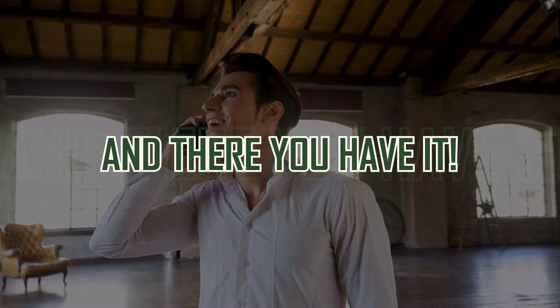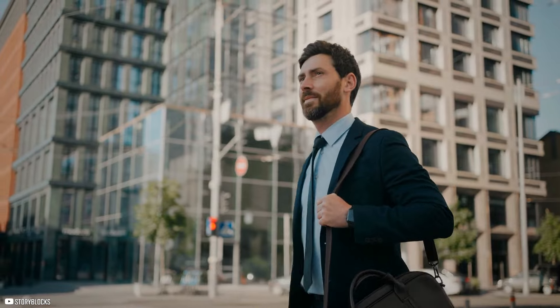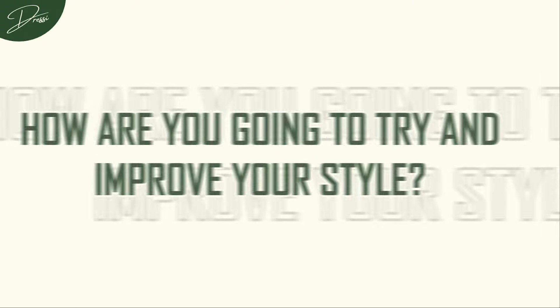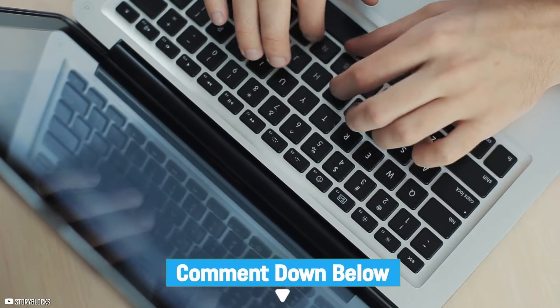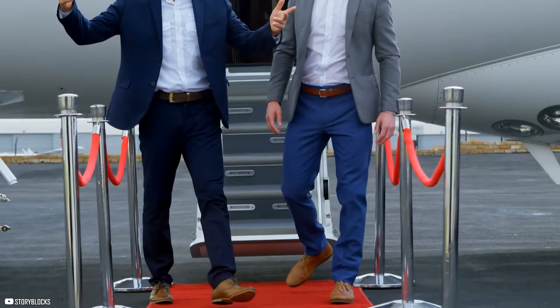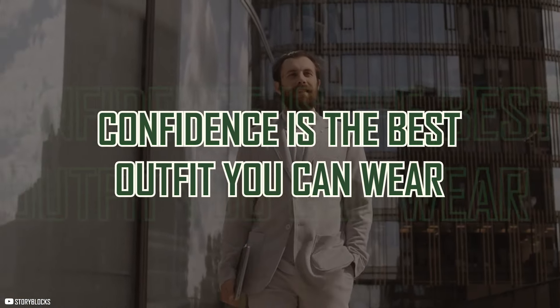And there you have it. If you've been stuck in a style rut, it's time to shake things up. Remember, evolving your wardrobe doesn't mean abandoning your personal style — it's about refining it, leveling up, and showing the world that you're not just a boy, you're a man who knows how to dress the part. So, how are you going to improve your style? Let me know in the comments below. Like and subscribe if you love old money elegance. Until next time, remember — confidence is the best outfit you can wear, so make sure your clothes are working as hard as you are. Stay sharp, and I'll see you in the next video.